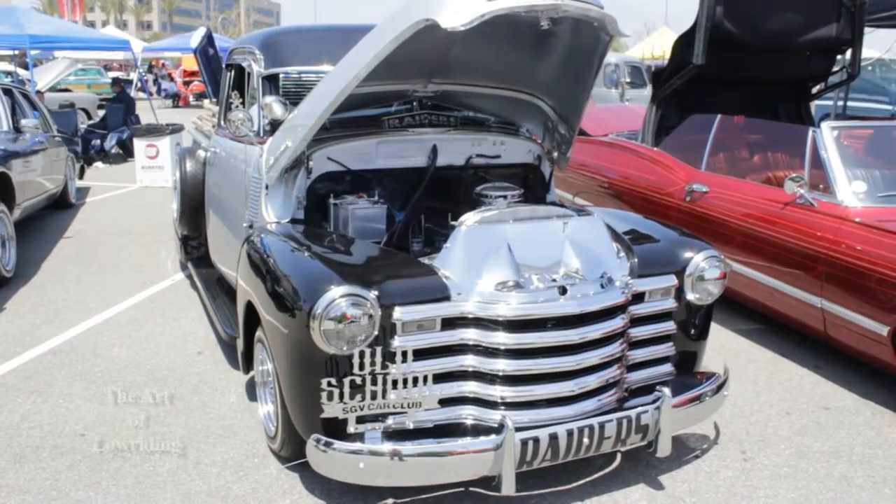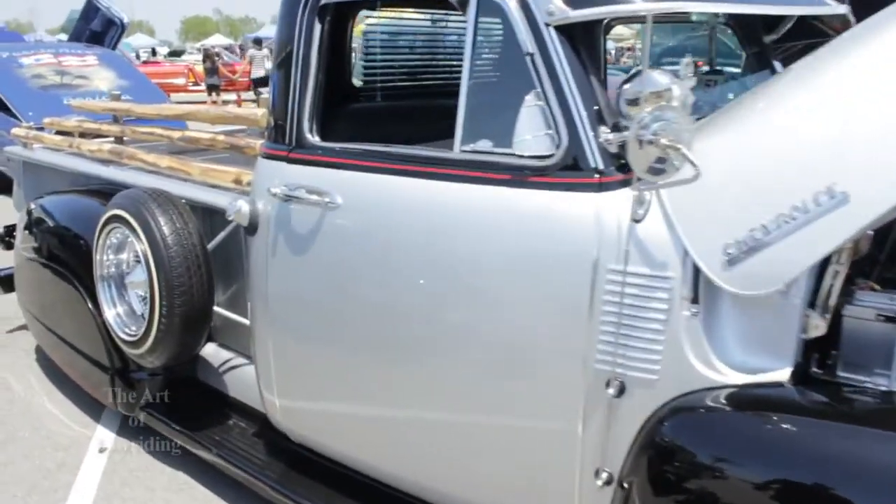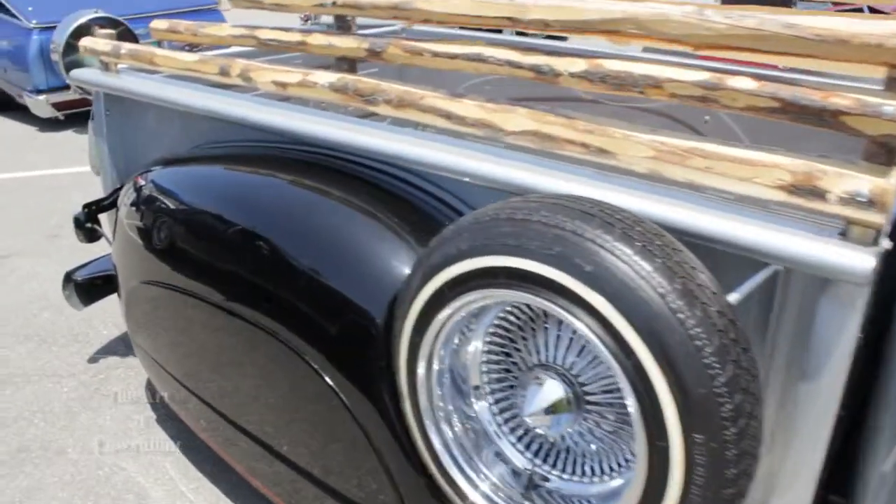I'm here with Sergio, owner of this beautiful 51 Chevy Stepside Pickup. Sergio, it's a pleasure to meet you. Give us a breakdown about your truck — what it was when you got it and what it took to build it. I bought it about three or four years ago and it took a little while to build it, and I'm still working on it actually. I did the body work with some friends, the upholstery, the training. We redid the engine — everything original, just redone.